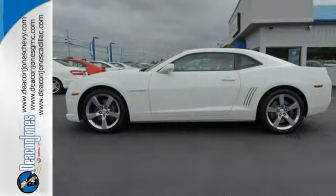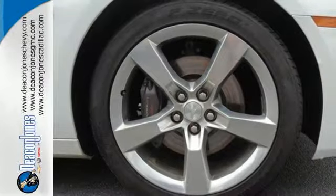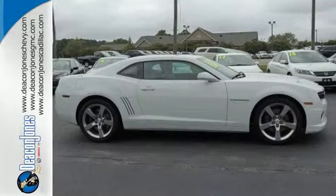Conveniences include a CD player, keyless entry, and cruise control. Honda's commitment to safety is second to none. This Accord is an excellent choice — see it for yourself today.